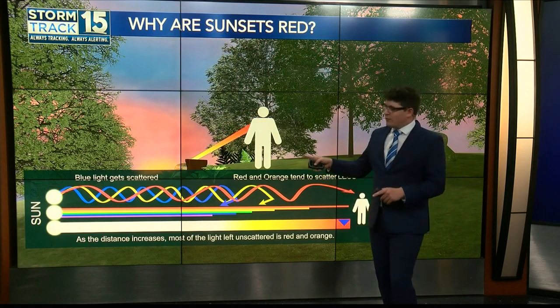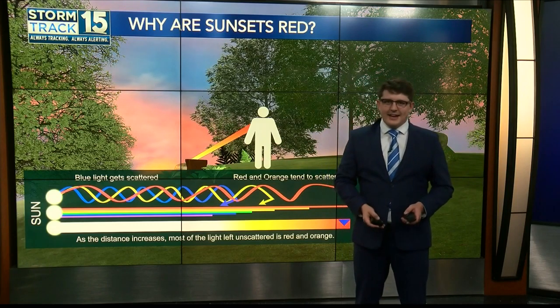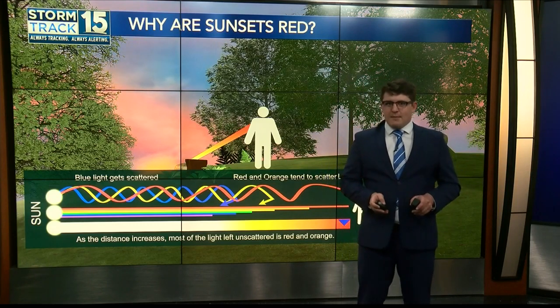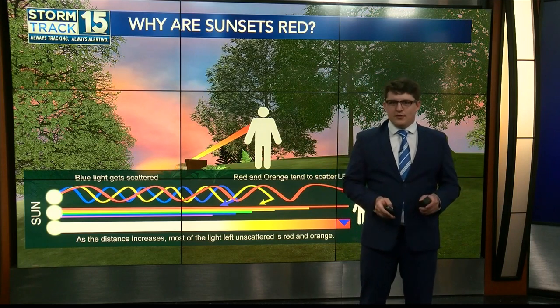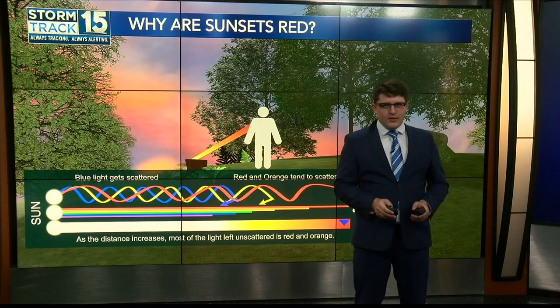This leaves us with a bright red and orange sunset — the sun appears almost orange or red in the sky. If we have smoke in the atmosphere, this allows for particularly beautiful sunsets because only shortwave red and bright orange colors come through the atmosphere.